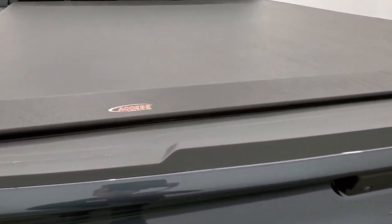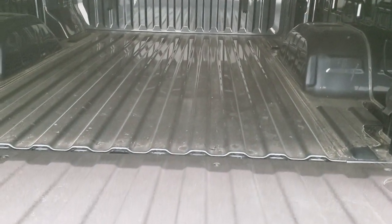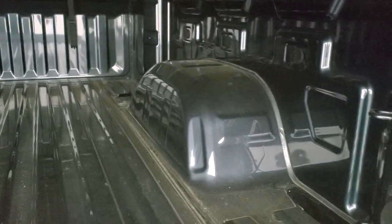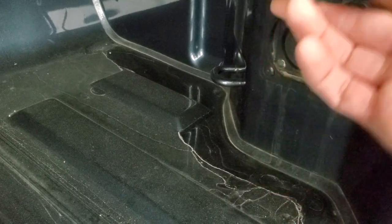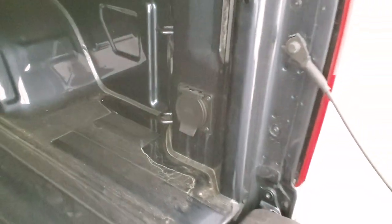It has the Access roll-up tonneau cover. This is the power drop-down tailgate. You do get bed lighting back here. The bed, other than being a little dusty, is in really nice clean condition. You also get a 120 volt 400 watt max plug-in back here — you do need to have the cargo lights on for those to turn on.